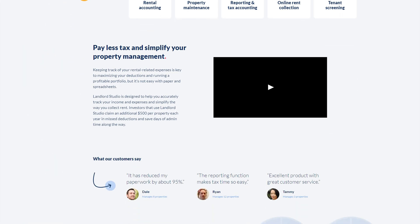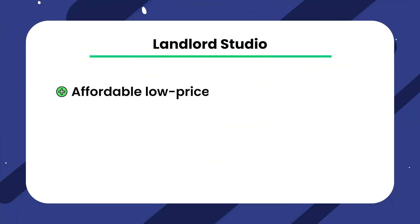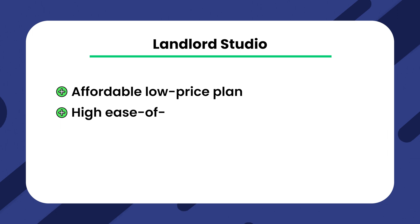Landlord Studio is a rental property management software designed for small portfolios and DIY landlords. It offers an affordable, low-priced plan along with high ease of use, making it a decent starting point for those new to property management software.